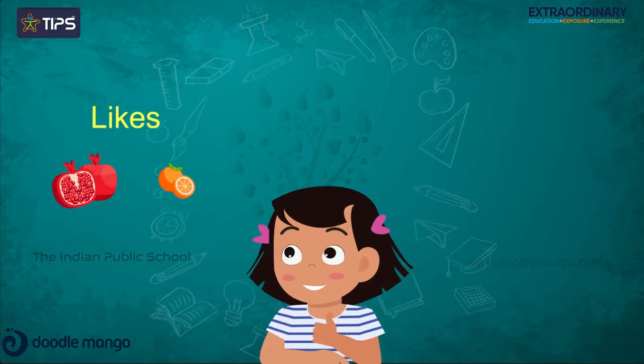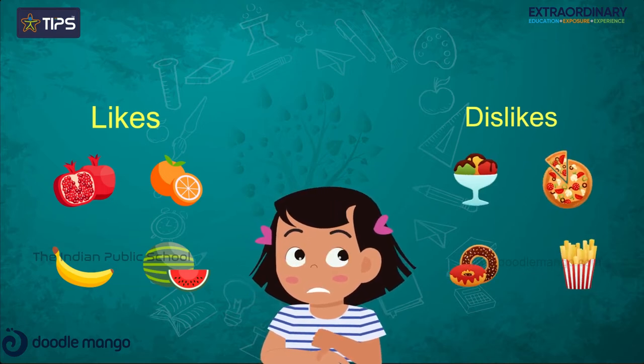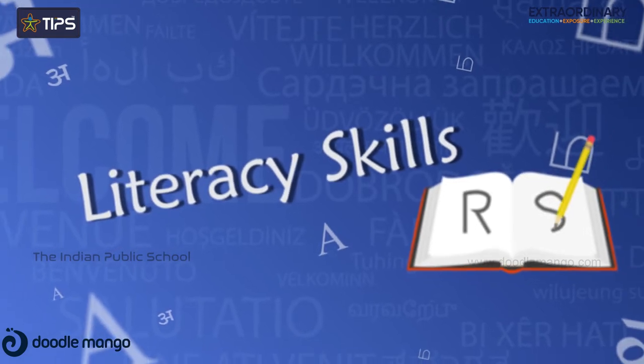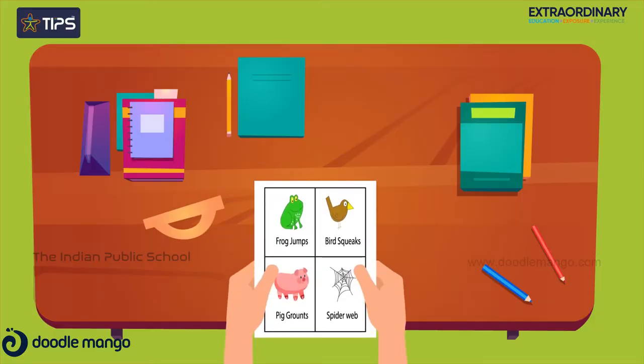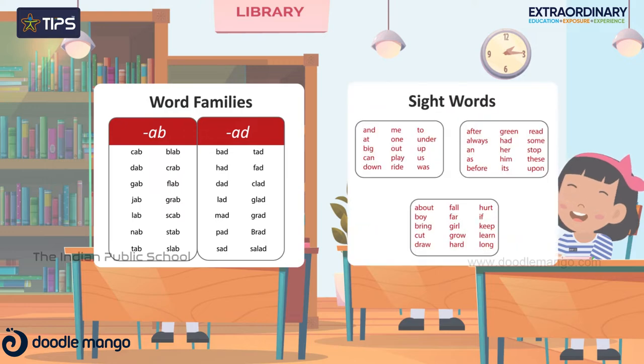They start to speak and express likes and dislikes clearly and answer questions meaningfully. Kids start mastering their literacy skills through learning to identify individual letters and sounds. They learn phonics, read simple phrases and form words through blending sounds, and identify word families and sight words.